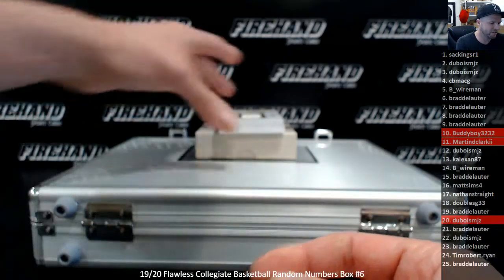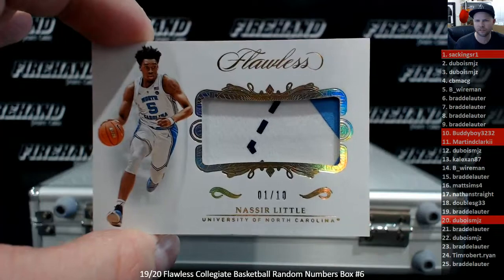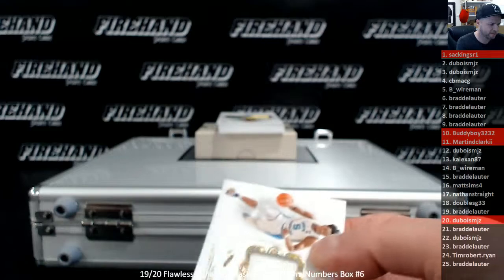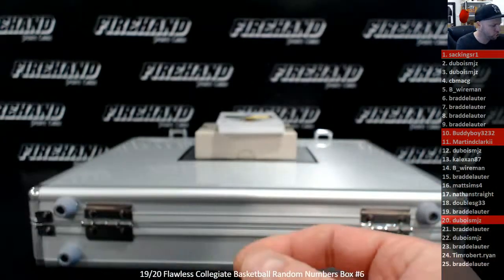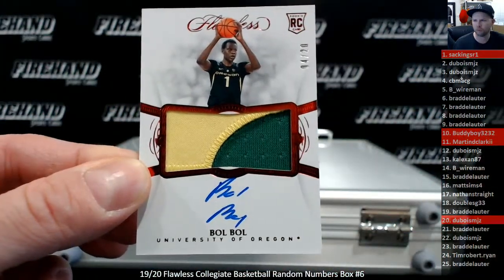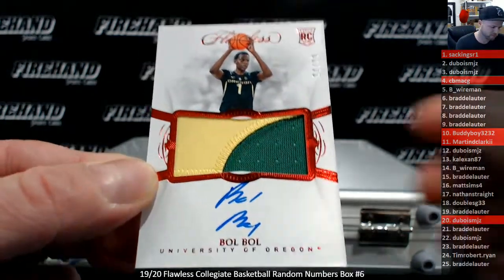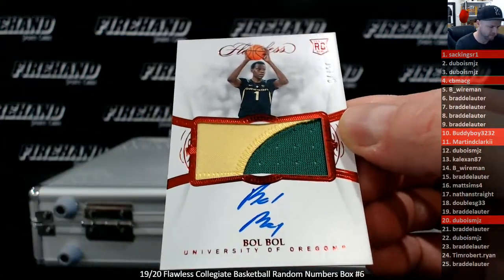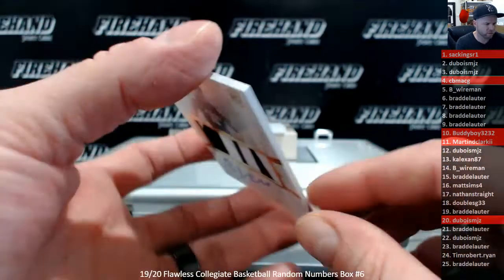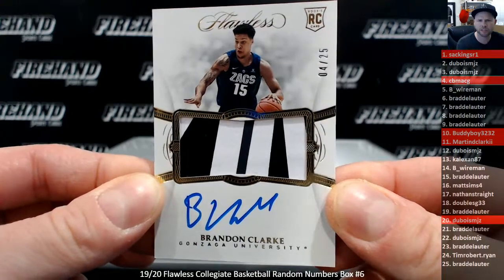Nasir Little Patch Piece, number 1 out of 10 — Sack Kings R1. We got Bulbul — Auto Patch, 420 on Bulbul, CB Mac G. Autograph Patch, Brandon Clark, 4 out of 25 — CB Mac G again.